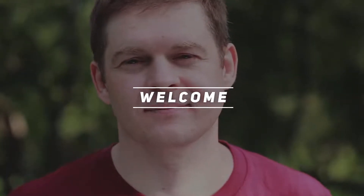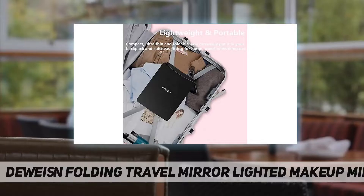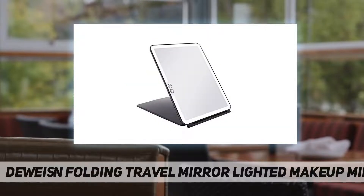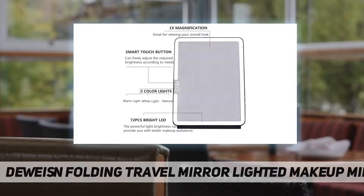Hey, welcome back to my channel. DeWeisn folding travel mirror, lighted makeup mirror — this lighted makeup mirror is surrounded by 72 bright LED lights that can give you great assistance for making up, and help you have perfect viewing while applying makeup in dark or poorly lit areas.